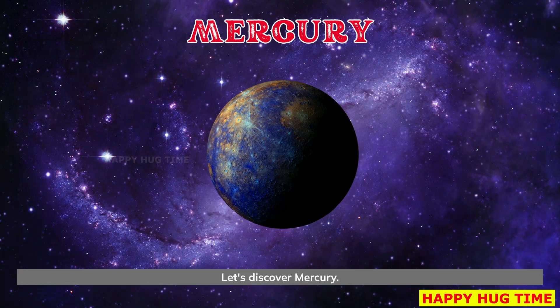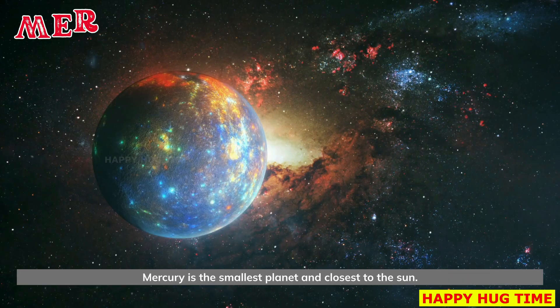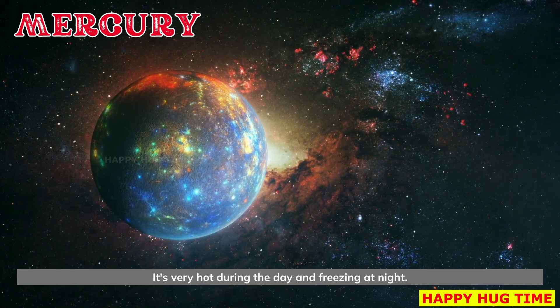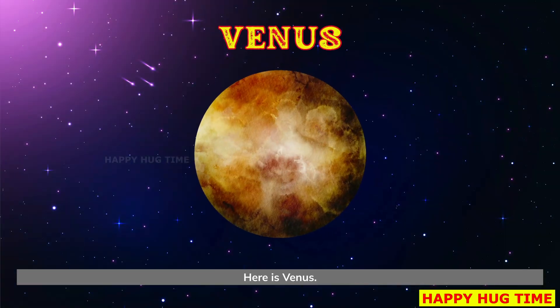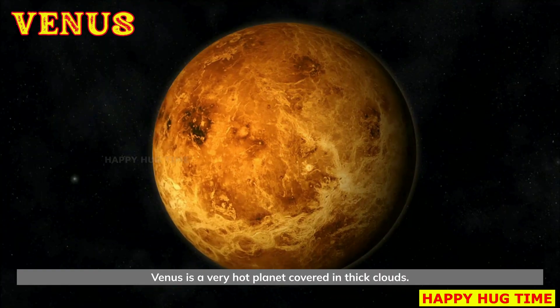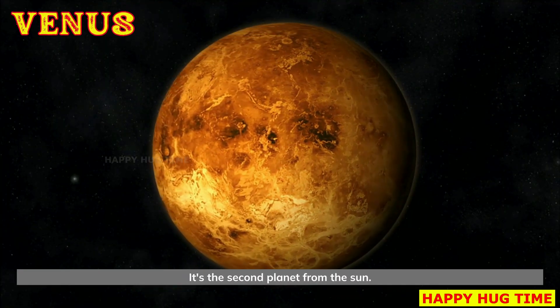Let's discover Mercury. Mercury is the smallest planet and closest to the sun. It's very hot during the day and freezing at night. Here is Venus. Venus is a very hot planet covered in thick clouds. It's the second planet from the sun.